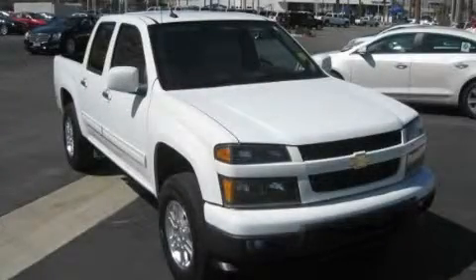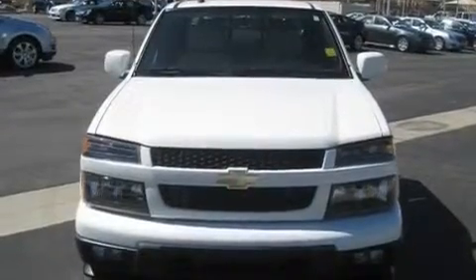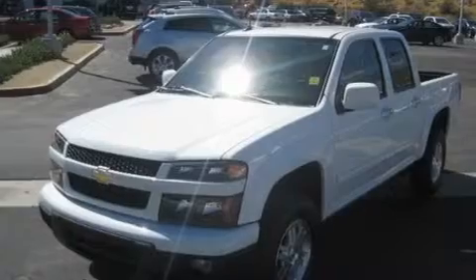This is a certified pre-owned 2010 Chevrolet Colorado. It has what you need for work as well as what you want for play. It has a 3.7 liter 5-cylinder engine, an automatic transmission, and 4-wheel drive.